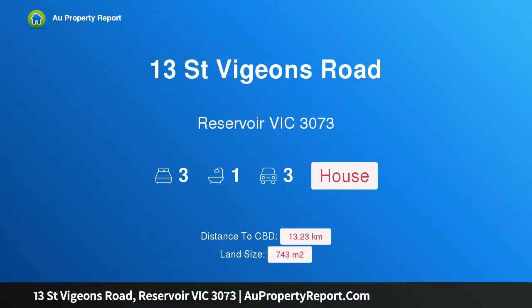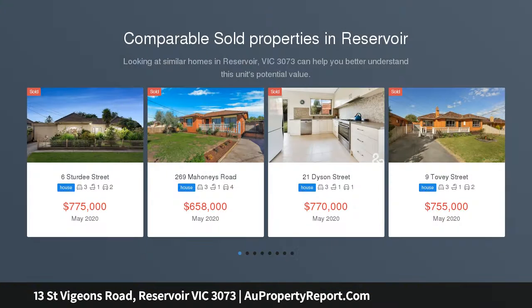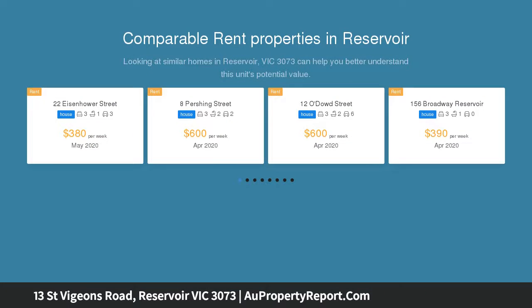Hi. I am glad to introduce property 13 St Vigeons Road, Reservoir Victoria 3073. A single-level sanctuary with 743 SQM of potential, beautifully sited on a lovingly maintained 743 SQM approximate north-facing allotment in a family-friendly neighborhood.